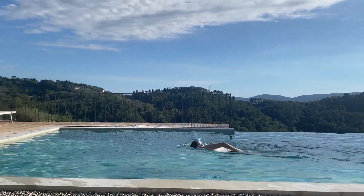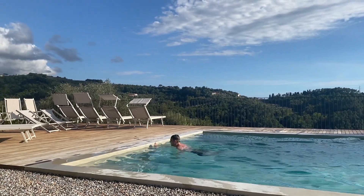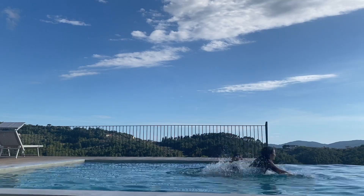After two busy days in Cinque Terre, we decided to head back to Lavagnola, the agri-camper site, for some rest and relaxation by the pool to recharge before heading to Tuscany.